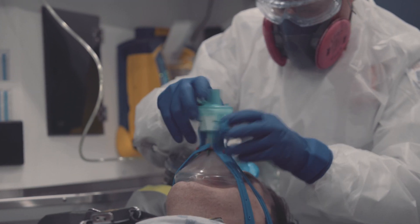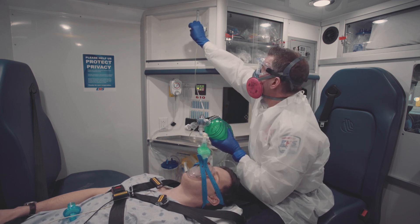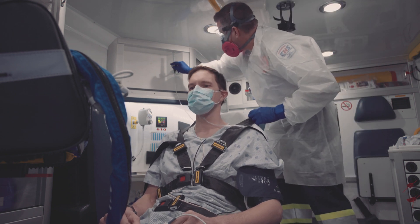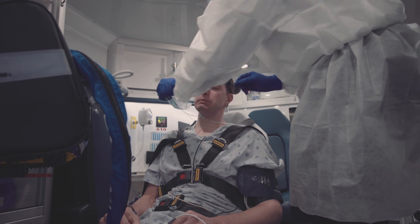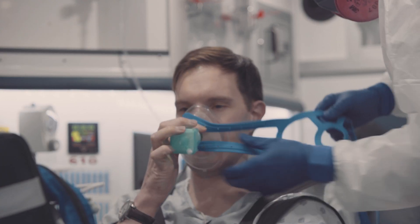Once the filter has been changed and secured, the flow can be increased. Similarly, if the patient is being transitioned from nasal prongs to an oxygen delivery system with an HME filter, the oxygen flow must be turned off prior to removing the nasal prongs from the patient's face.